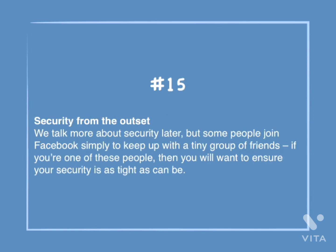Number 15: Security from the outset. We will talk more about security later, but some people join Facebook simply to keep up with a tiny group of friends. If you're one of those people, then you will want to ensure your security is as tight as it can be.